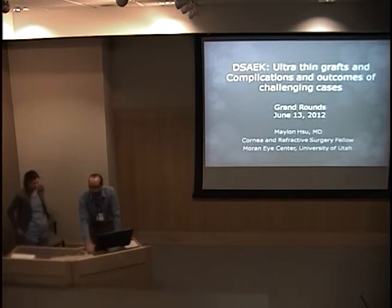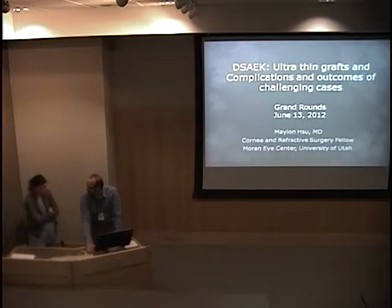Now we have Dr. Malon Hsu, who's been one of our cornea fellows this year. She's currently negotiating with a group in Ashland, Oregon, and we've been glad to have her.